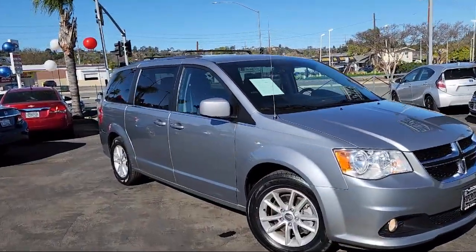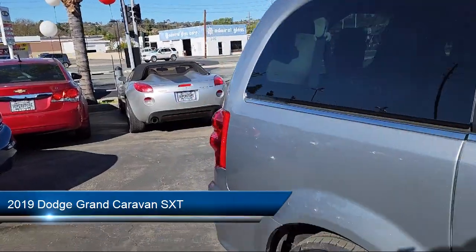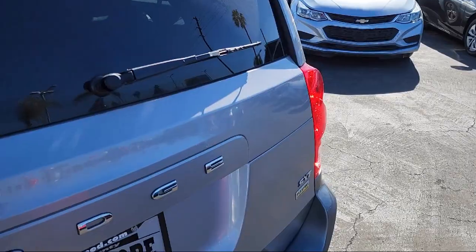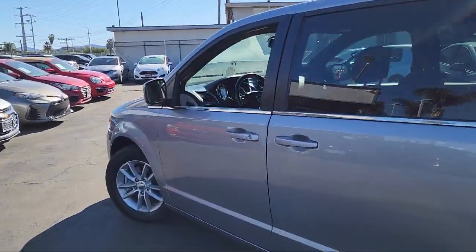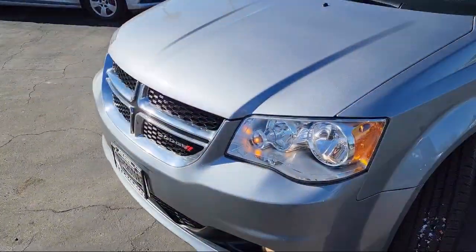Here's a look at another one of our great vehicles from our inventory. It comes equipped with second row stow and go bucket seats, roof rack, third row seating, leather wrapped steering wheel, keyless entry, park view rear backup camera, and premium seats with suede inserts, rear air conditioning with heater.